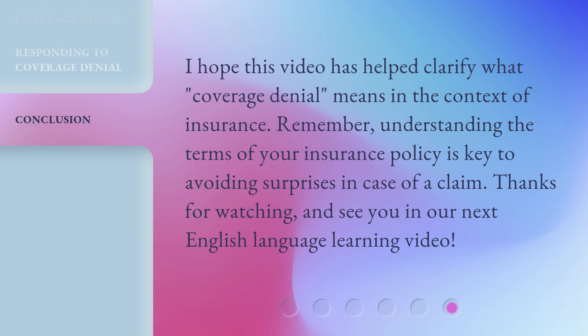I hope this video has helped clarify what coverage denial means in the context of insurance. Remember, understanding the terms of your insurance policy is key to avoiding surprises in case of a claim.